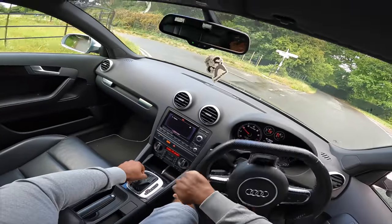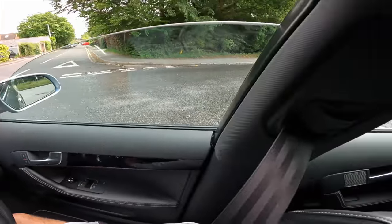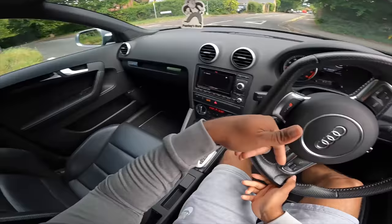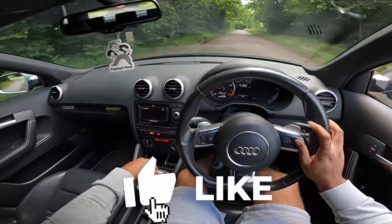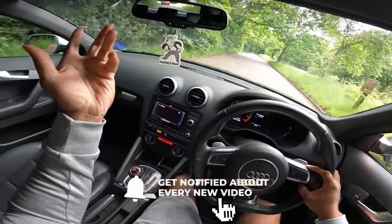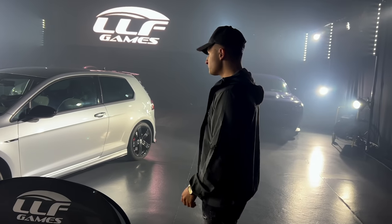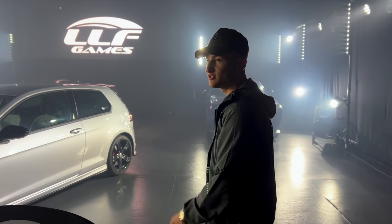Yeah guys, I'm going to end the video in a second. As always, if you enjoyed it hit the thumbs up and subscribe if you're new. Remember this Sunday 10:30 I'll be going live on the LLF Games Facebook where I'll be revealing the winner of this car — someone will be winning it for 99p. Congratulations to the GOLFAR winner who bought two 99p tickets and won a Golf R. Insane.